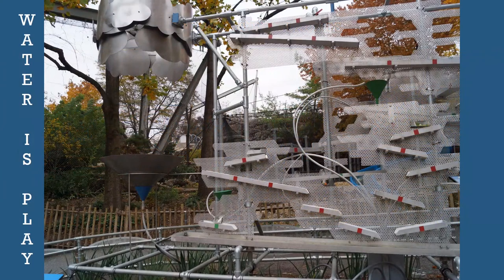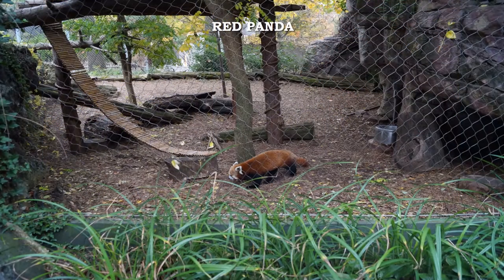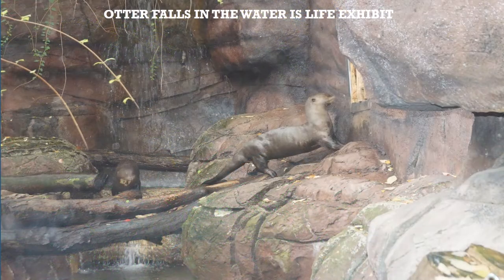Water is Plains is the next exhibition where visitors can actually see how water circulates in the park. Next to it is the Water is Life exhibit with the Red Panda Pass and the Otter Falls.